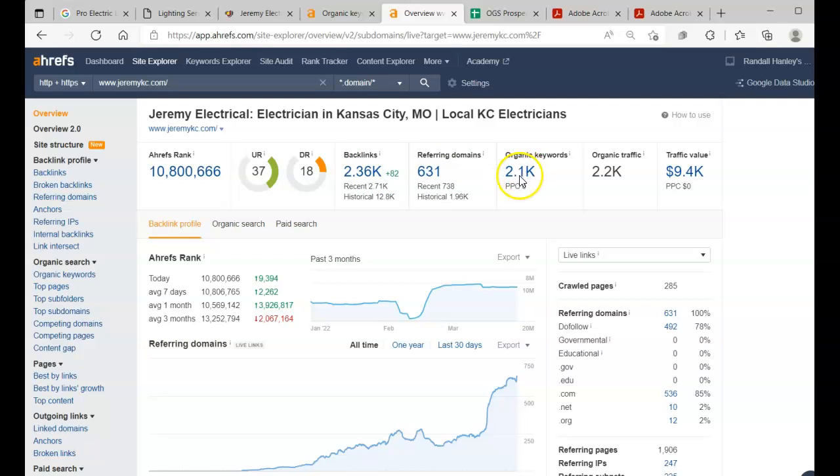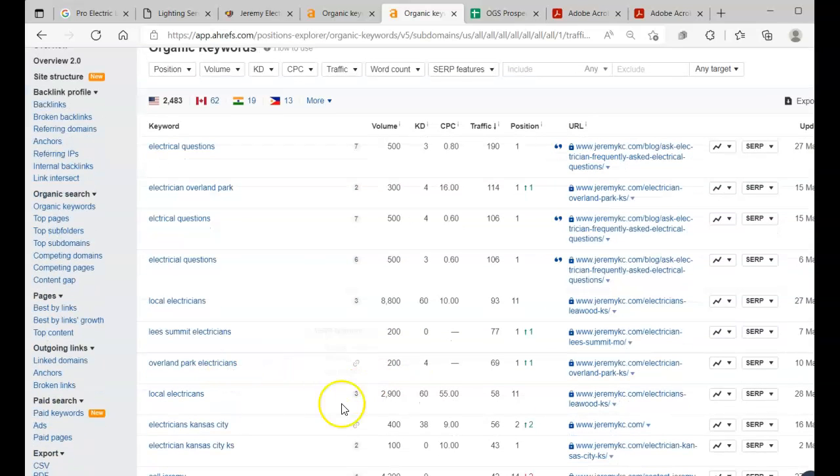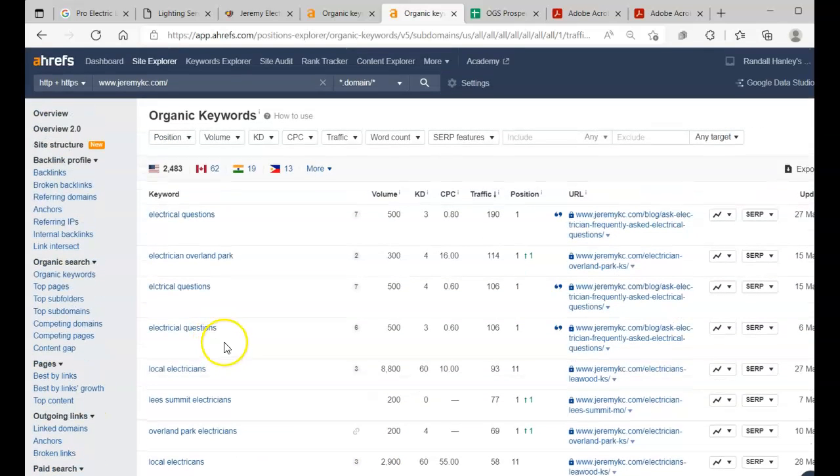We're going to focus on these keywords and see what these guys are getting for traffic. They have some more service-based ones like 'electrical questions Overland Park,' 'local electricians,' 'Lee's Summit electricians' — with volumes of 500, 300, 500, and 8,800 for local electricians. Kansas City electricians at 400 — these are all niche keywords, and the more we can add to our website the better our chances are.